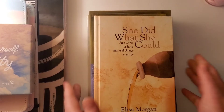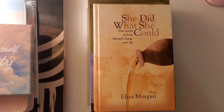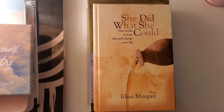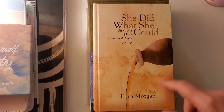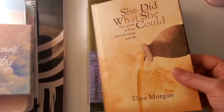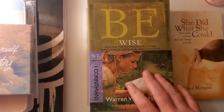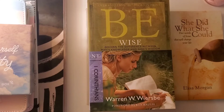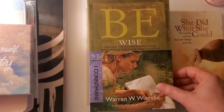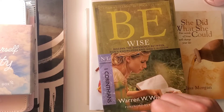That's what I got today. I also got a few books — we went to a resale market and my friend bought them for me. I like sharing books with you guys. I haven't read any of these yet, but I know some will be really good based on the authors. This one is called 'She Did What She Could: Five Words of Jesus That Will Change Your Life' — I don't know exactly what it's about but it looked interesting. This one is by Warren W. Wiersbe, whose books I've read before.